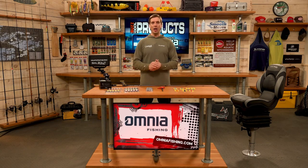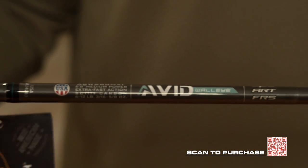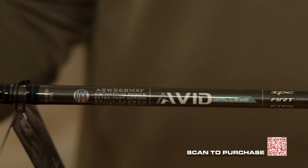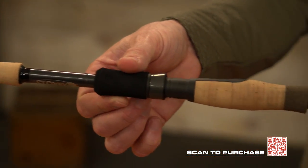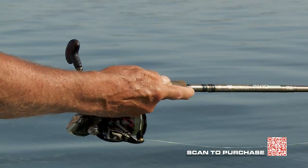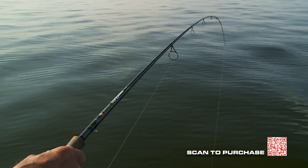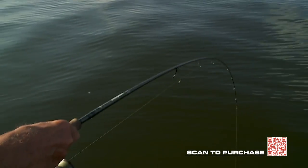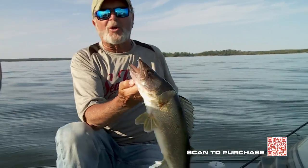From St. Croix, the newly designed Avid Walleye Series rod is perfect for jig fishing at 6-foot 8-inches in length, medium power, extra-fast action, with a split-grip cork handle and high-quality components. Beyond jig fishing, it also works great for jerkbaits and crankbaits, but especially for snap jigging for walleye. These products and many more are available at OmniaFishing.com.